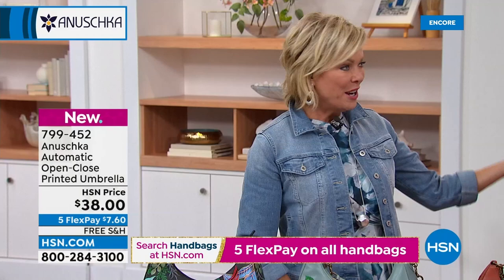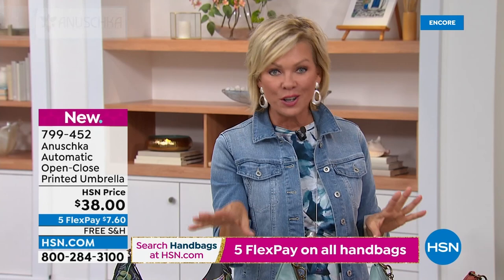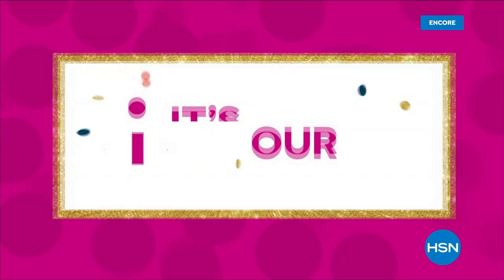If you can't decide, maybe get a bag, maybe get an umbrella, maybe get a scarf — we've got the scarves in the same themes as our today's special. We are celebrating our third anniversary with Anoushka Handbags tonight, and we're so glad you're with us. We've got so much more to come: crossbodies, satchels, every style imaginable, all kinds of new themes you haven't even heard of yet. Stay with us — the fun continues right after this.